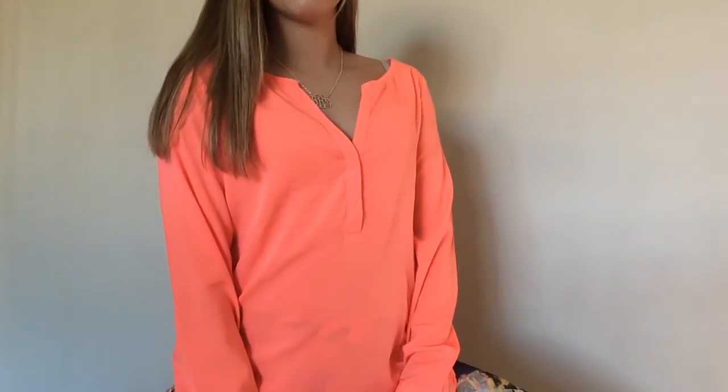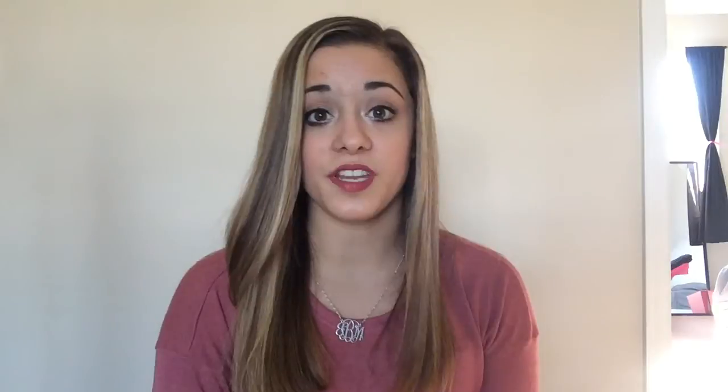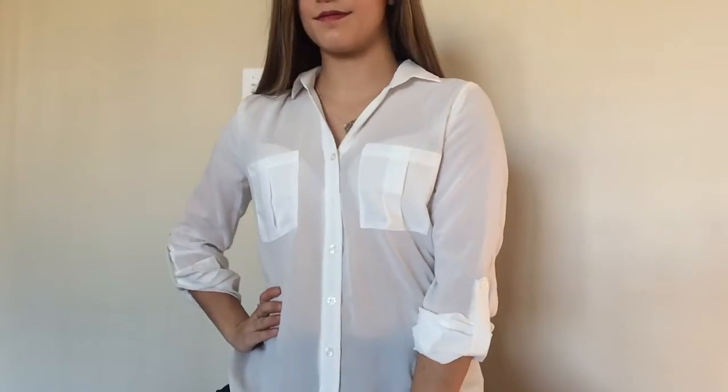This next shirt is originally from American Eagle but it was at TJ Maxx, and I love the color — it's just this coral blouse. The next shirt I got is just a really plain white, kind of button-down top. It's three-quarter length and it's really simple, but I thought it was like a really good statement piece to have.